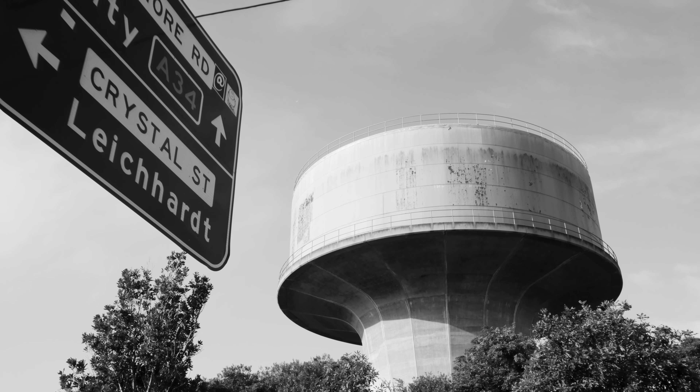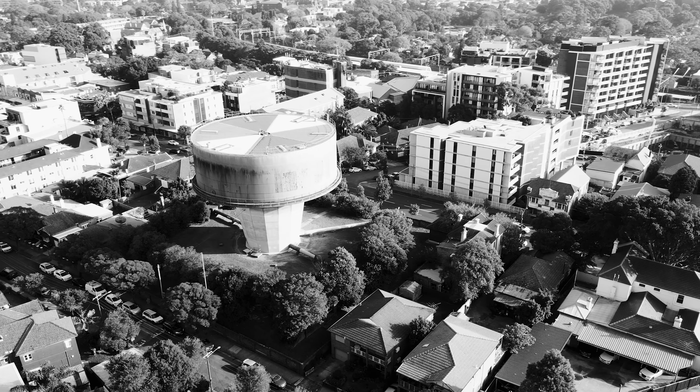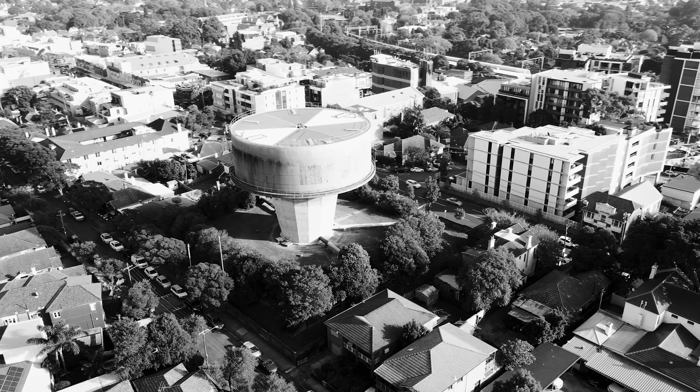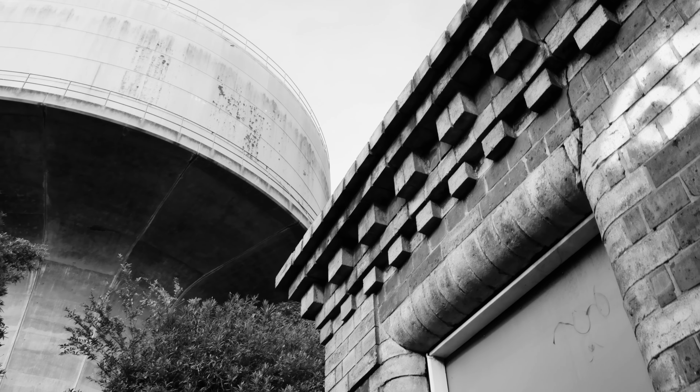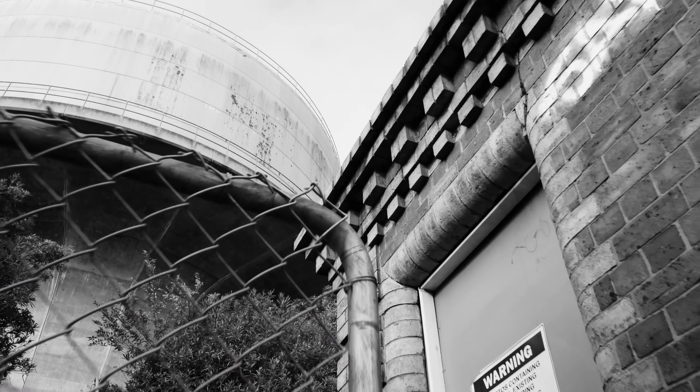The reservoir, which is covered, was commissioned in 1888 and it was one of the first new reservoirs to come online since the commissioning of the Nepean Water Scheme. In 1888, a single main delivered water from Potts Hill by gravitation to Petersham, and this flowed onto Crown Street Reservoir.